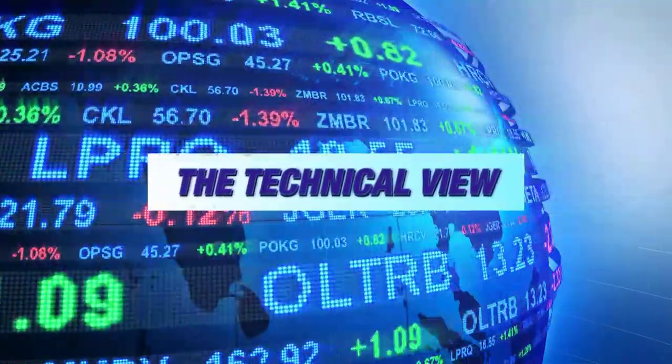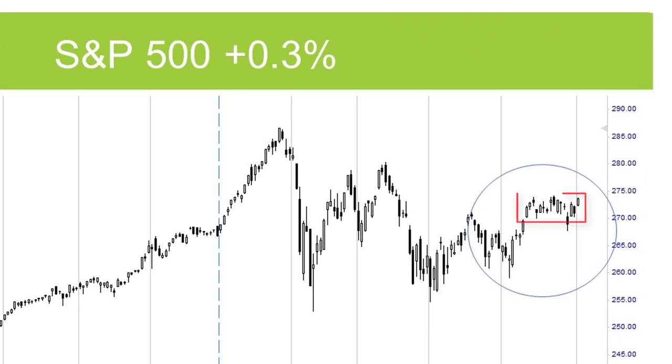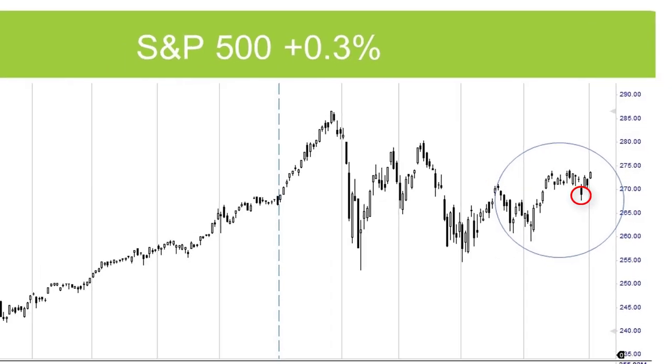Let's have a technical view of the market. When we take a look at the S&P 500, we can see that the consolidation we've been talking about in the past few weeks continues, and the resistance point at the 2740 area of the S&P 500 remains. However, the technical formation looks great.